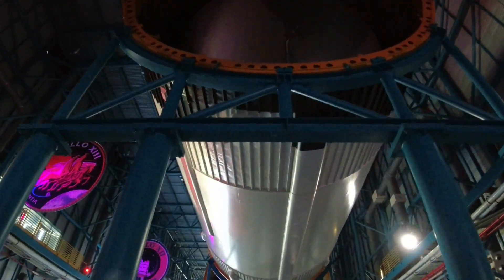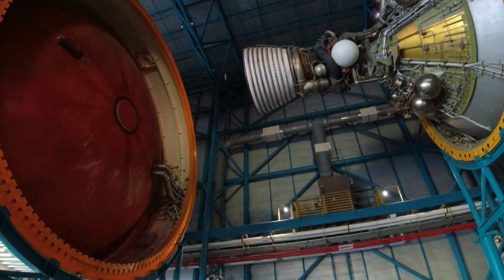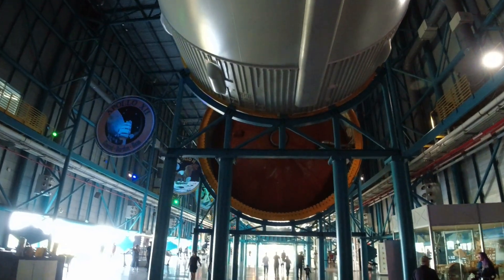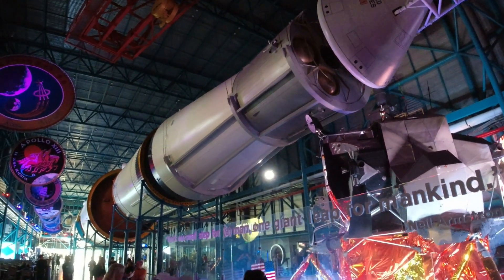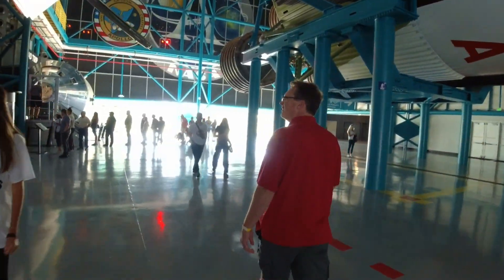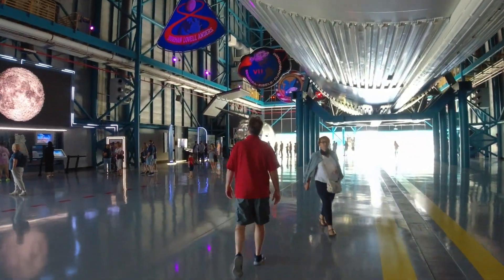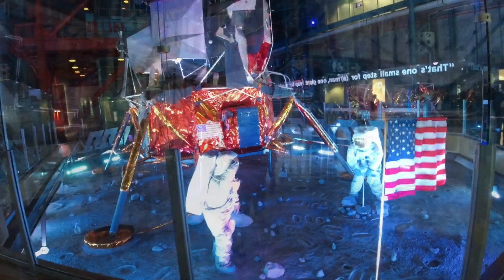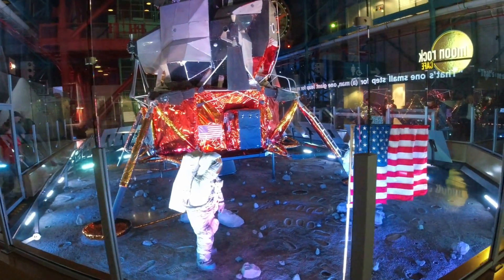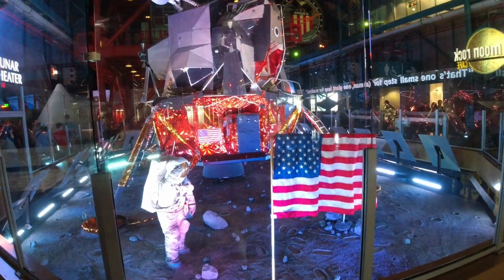Look at this — we're underneath this rocket. It goes the whole length of this building. Just look at the size of this rocket! The bus tour takes you out here to the Saturn V location. I'm so excited to be here and it did not disappoint. This is where they got off the spacecraft and put the flag up.